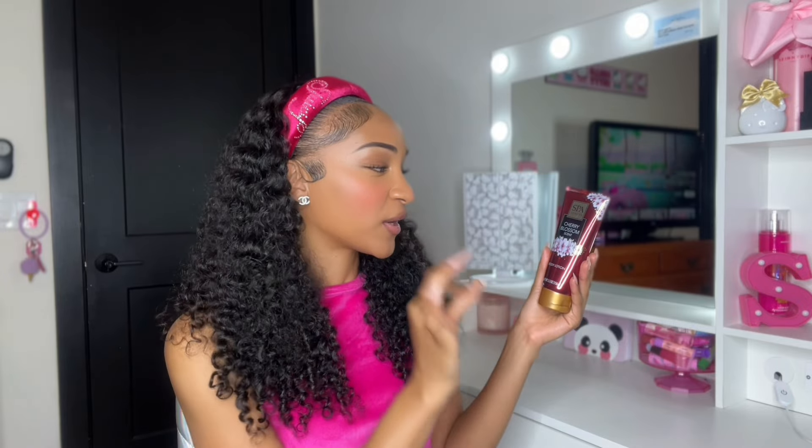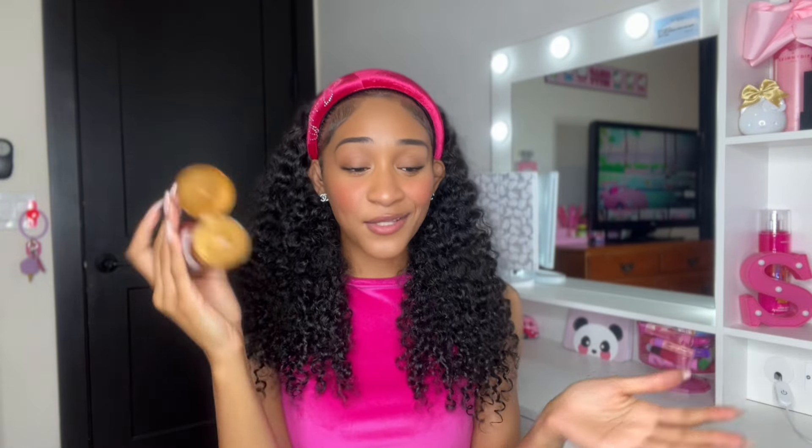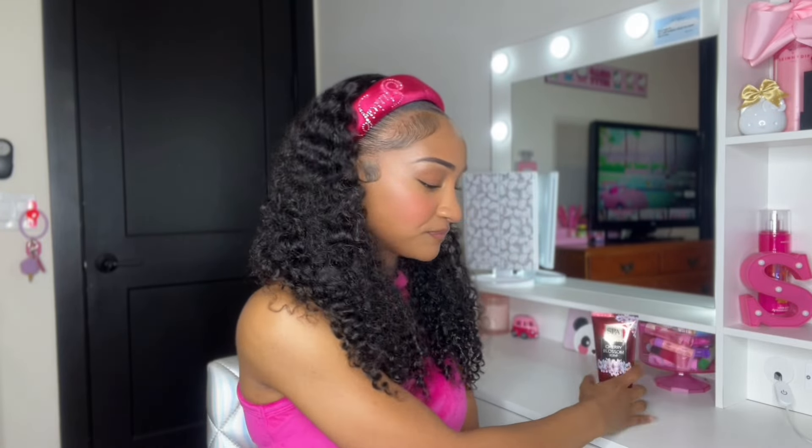The next product is also from Spa Luxury — a Cherry Blossom scent lotion, which is a dupe of the Bath & Body Works Cherry Blossom. Very cute packaging; Spa Luxury is really doing a great job for products that are $1.25. It does smell like cherry blossom, though not as strong as the Bath & Body Works version. But it smells pretty good to be a dupe — don't sleep on Dollar Tree.